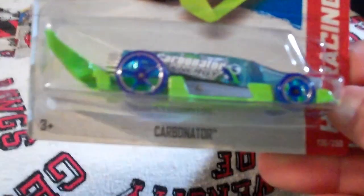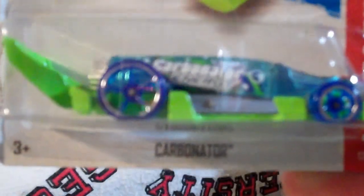I guess gotta be happy. And I got a ton of these now — it says it's great for a track. So I'll probably do a video later opening one of my Carbonators up and just seeing how good it is on the track.